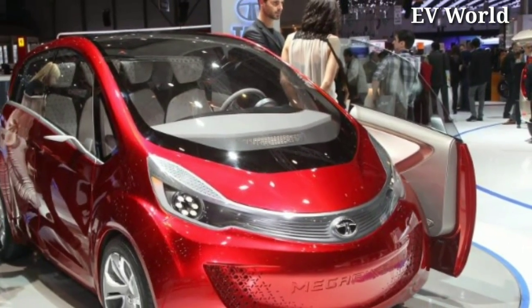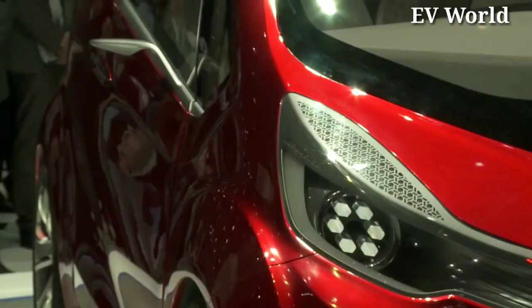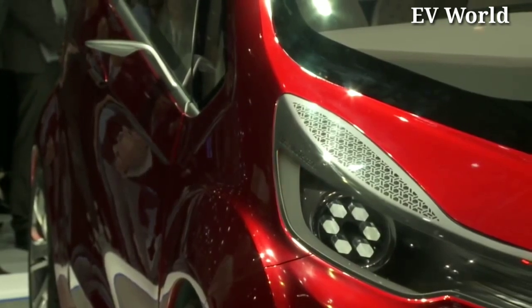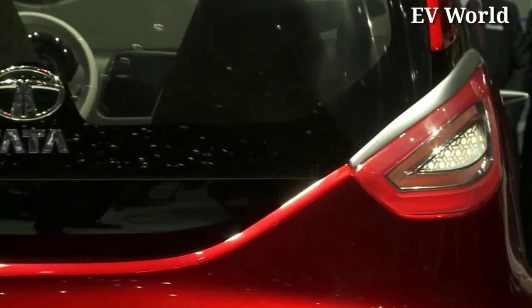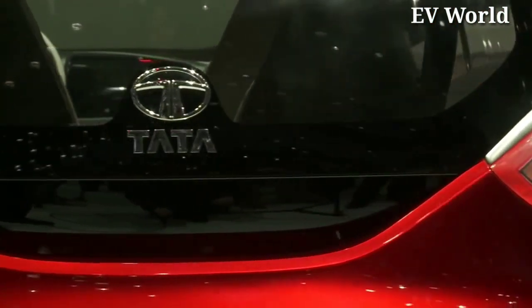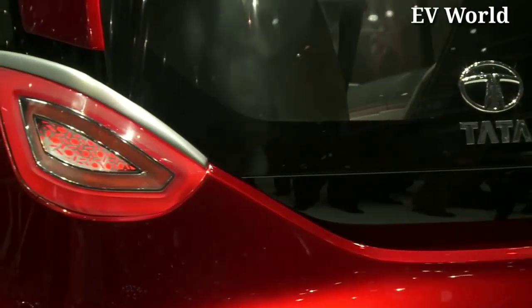This car was very similar to the Tata Nano in terms of design and build quality. Tata Megapixel used to work on a hybrid platform, and this vehicle gives you a range of 100km in just 1 litre of petrol. And if you run out of fuel, you can run the vehicle on the electric motor.